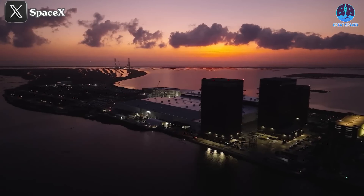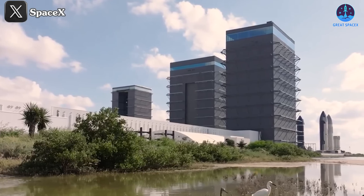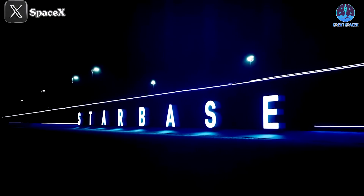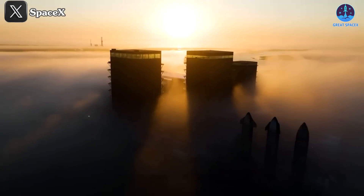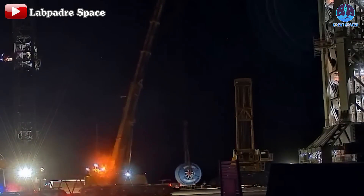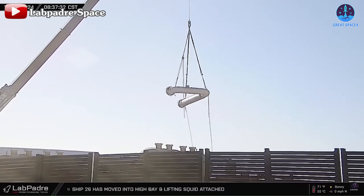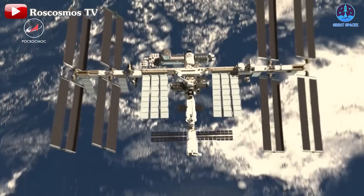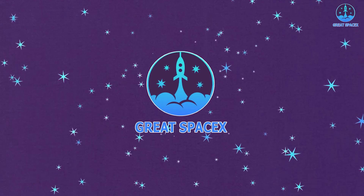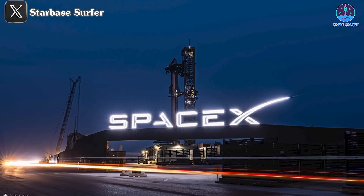Massive news everyone — a major upgrade will soon take place at Starbase to prepare for the new era of Starship. I'm excited to introduce the gigabay. What will this new structure look like and what role will it play? Meanwhile, the launch pad is still being repaired in preparation for the next flights. Looking up into space, the ISS just completed its second space junk dodge maneuver in less than a week.